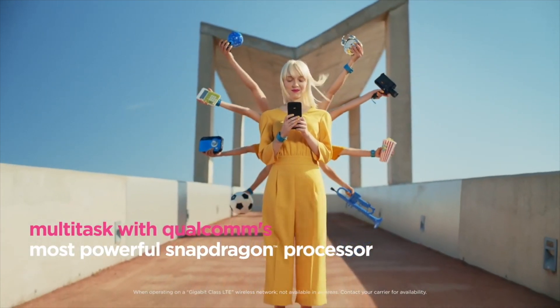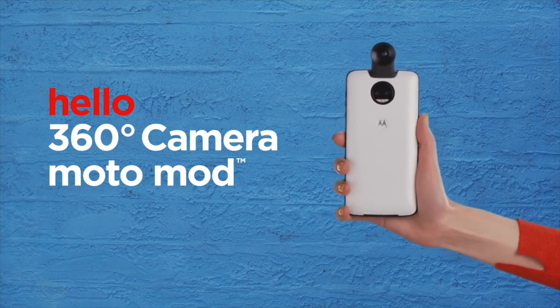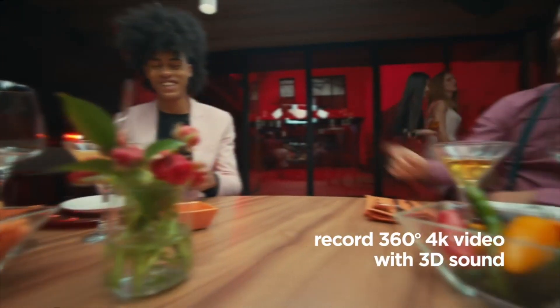Both Moto Z2 models are fully compatible with all the Mods, as far as I know. The only remaining question is whether there will be a vanilla Z2 with Force-like specs but a traditional Gorilla Glass display. Time will tell.